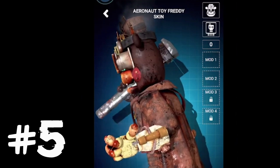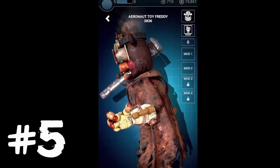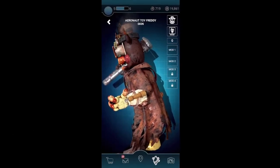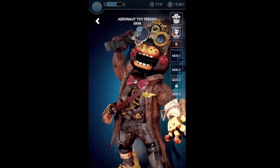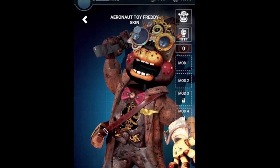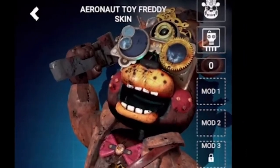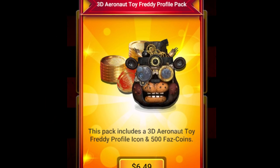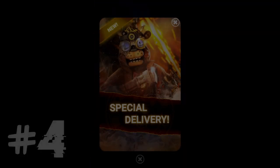Up at fact number 5 is that Aeronaut Toy Freddy is holding a hilariously gigantic wrench in his right hand. The reason he possesses a wrench may be because Aeronaut Toy Freddy dabbles in engineering — being an aeronaut may immerse you in learning mechanics. Similar to Freddy Frostbear and Black Ice Freddy Frostbear, this is another character to wield something that could be used as a weapon. We already see him swing the wrench during his workshop animation, and his wrench remains present while in-game.